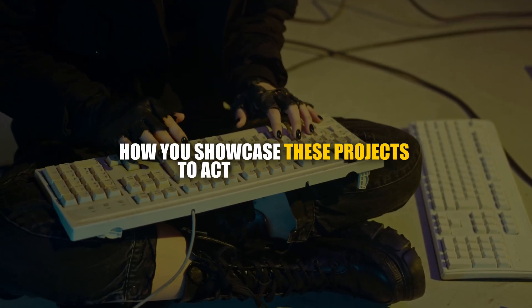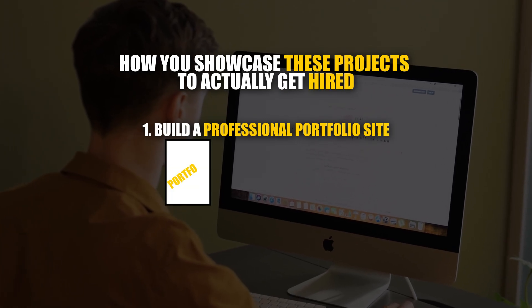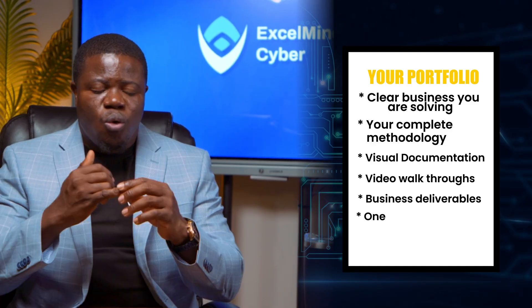The third insight is how you showcase these projects to actually get hired. I have a very effective three-step system. Number one: build a professional portfolio site. In 2025, your portfolio is more important than your resume — period. It needs to include clear business problems you're solving, your complete methodology, visual documentation with screenshots, video walkthroughs of your work, and business deliverables like reports and plans. One page per project — clean, professional, and easy to navigate.